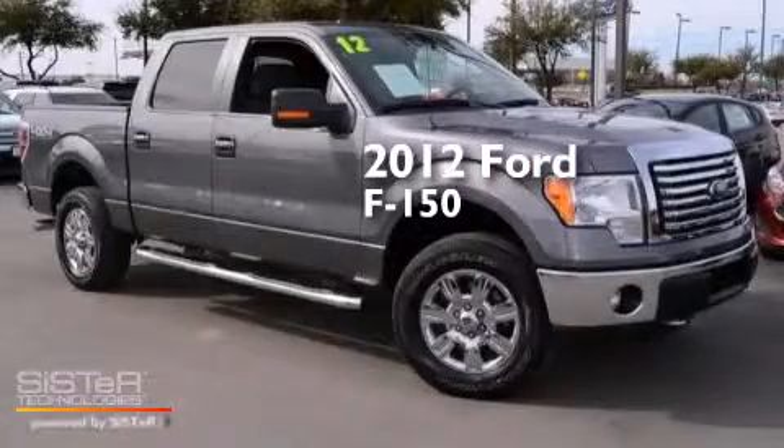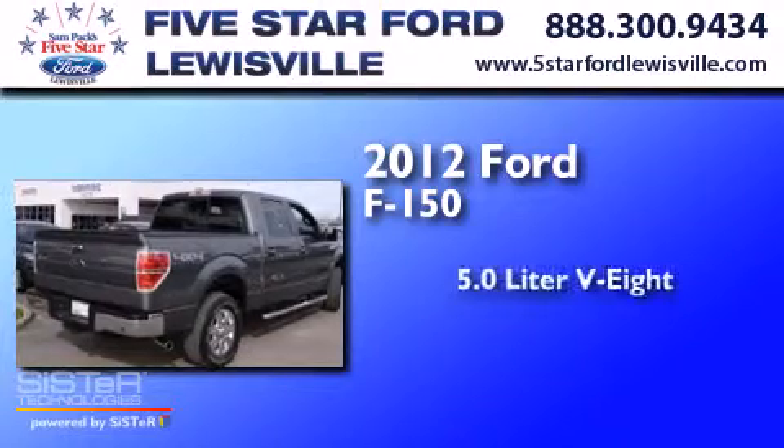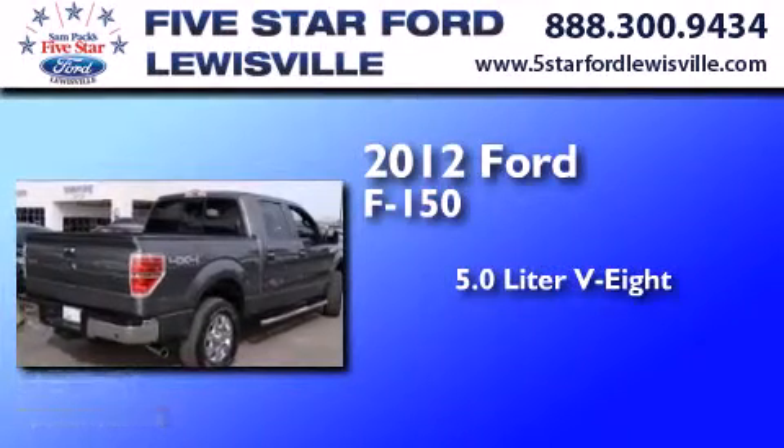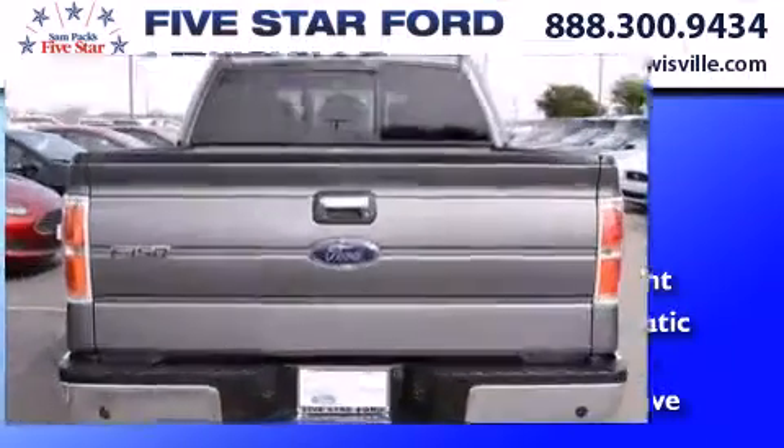This is a certified pre-owned 2012 Ford F-150. It has a 5.0 liter 8-cylinder engine, a 6-speed automatic transmission, and the added safety and control of 4-wheel drive.